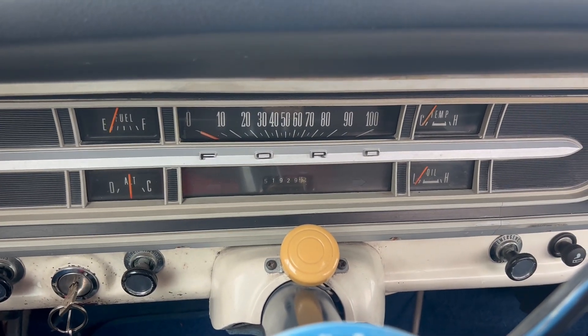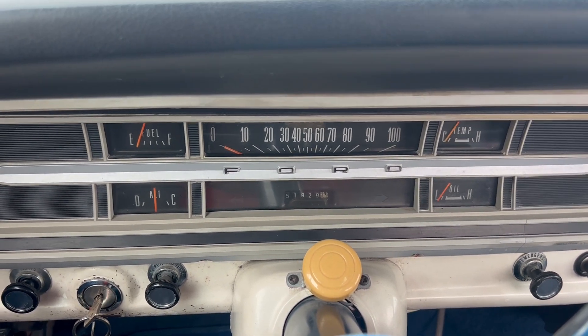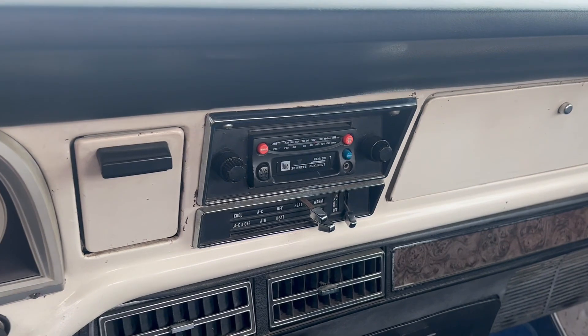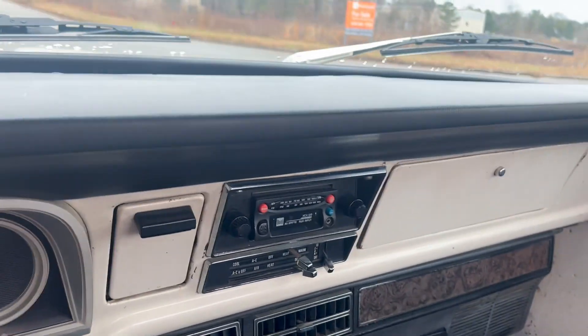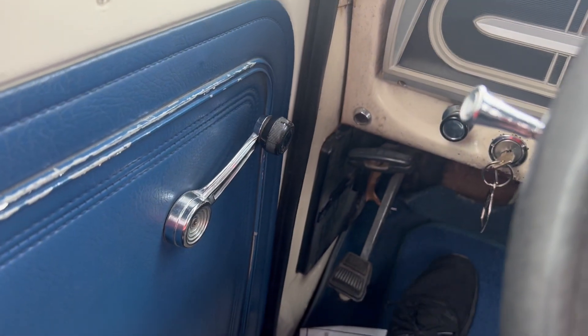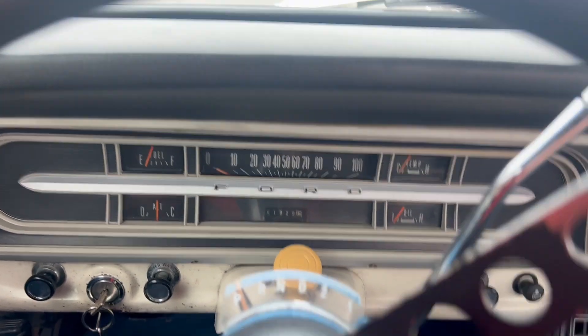The odometer states 51,929 — that is just what it states. The radio does not work, but the AC and the heat do. We've got manual windows, as you can see here. Now we're gonna go ahead and take it on a quick test drive.